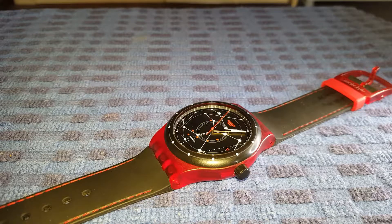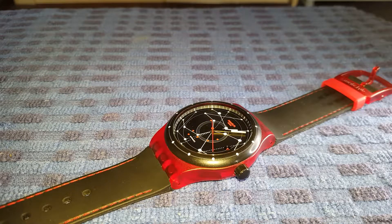You might well ask who is the Swatch Group? Well it's the world's largest watchmaking company and supplies nearly all its components for the 18 individual brands that it owns. Those brands include Breguet, Blancpain, Omega, Longines, Tissot, Hamilton and of course Swatch, to name but a few.